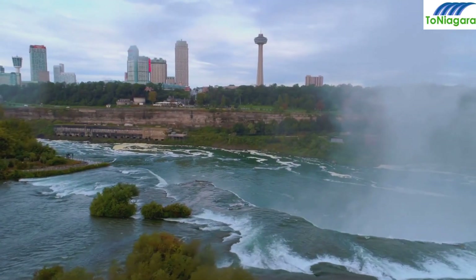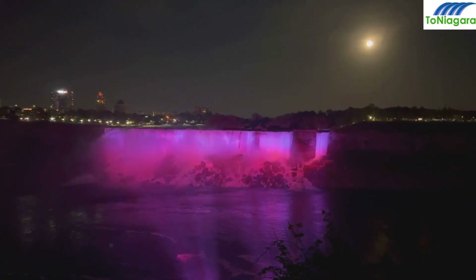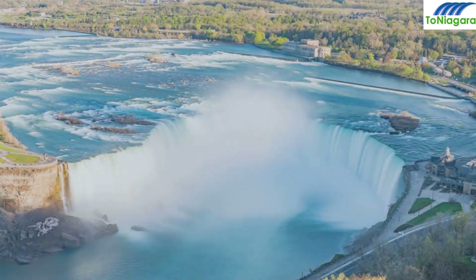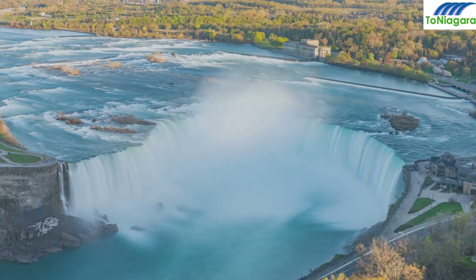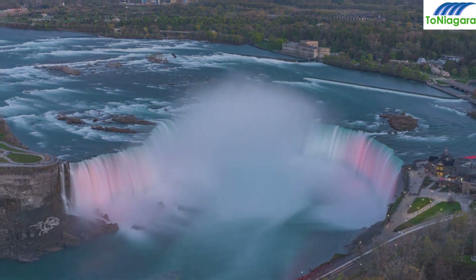Experience the best of a Niagara Falls day and evening tour from Toronto — explore the falls by day and enjoy their illuminated beauty by night, topping it off with a ride on the Sky Wheel. Soaring to new heights, the Skylon Tower Observation Deck admission in Niagara Falls, Ontario offers panoramic views like no other.